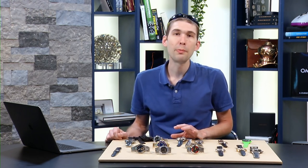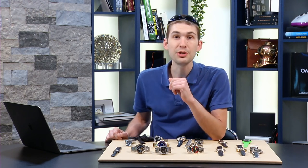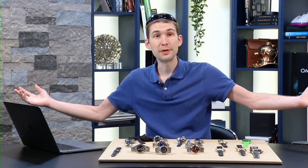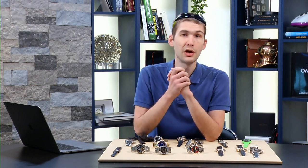Guys, thank you so much to all who joined. I really appreciate your participation — I always read your comments after the fact, so even if I didn't respond in real time, I'll go back and read everything you wrote. Thanks to the crew. This has been Watches Live — Tim out. Thanks for logging on.